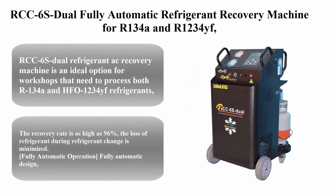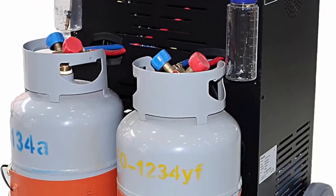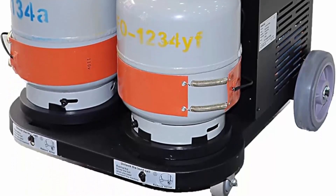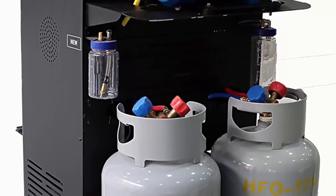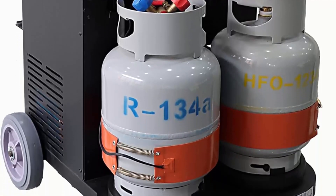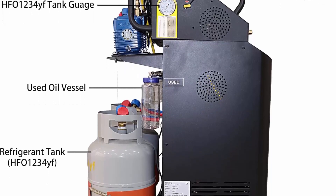Top 7: RCC 6s Dual — a fully automatic refrigerant recovery machine for R134A and R1234YF, dual cylinder AC recovery machine for automotive HVAC recovery and recharge. The RCC 6s Dual is an ideal option for workshops that need to process both R134A and HFO-1234YF refrigerants, compatible with dual refrigerant types in one AC machine. It comes with dual tanks and two sets of quick couplers, making it easy to switch refrigerant types and saving operators the time of replacing tanks.